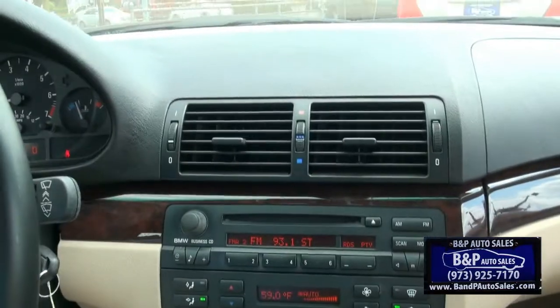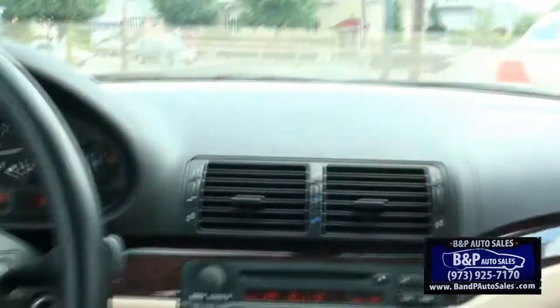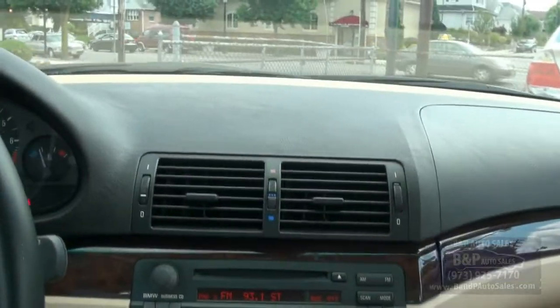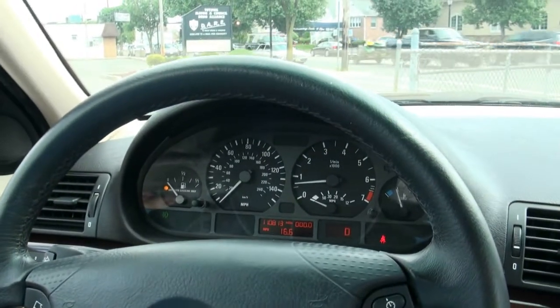I always like that about BMW — they give you that capability. Steering wheel controls for your audio and cruise control as well. If you need more info, call us here at BMP Auto Sales, we'll be happy to help: 973-925-7170.